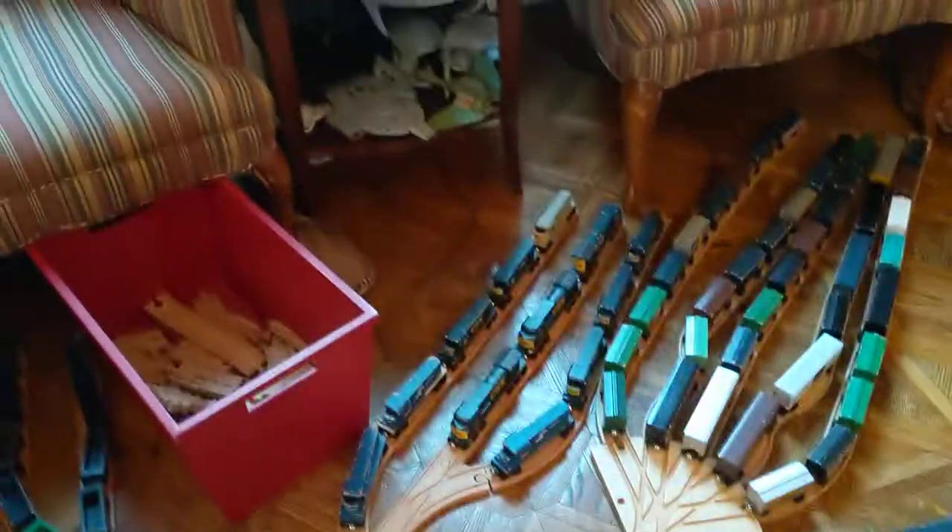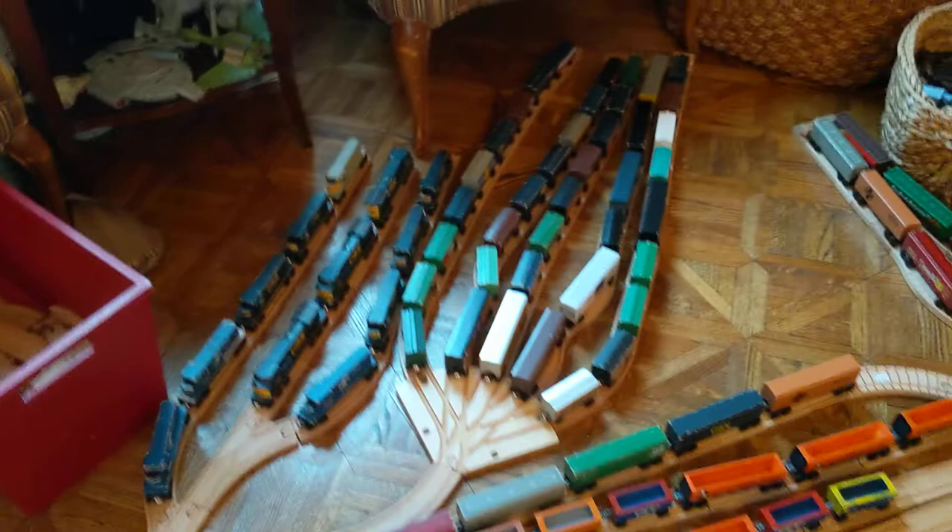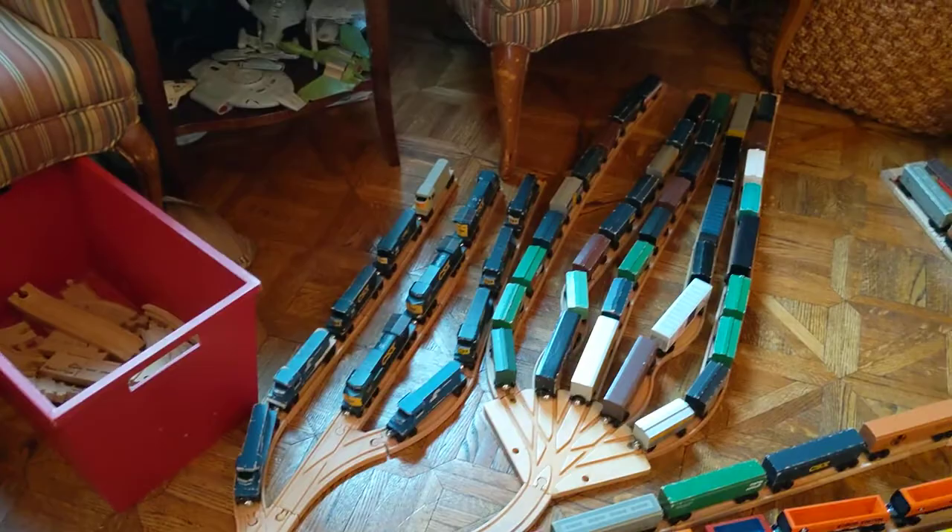Hi, this is Jack's Wooden Short Lines, and here I'm going to show you my next layout, Avon Branch Lines, Wooden Short Lines.